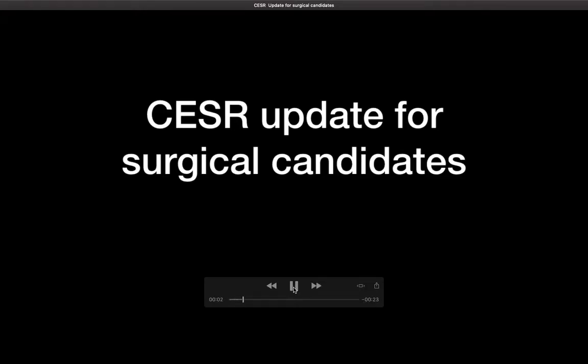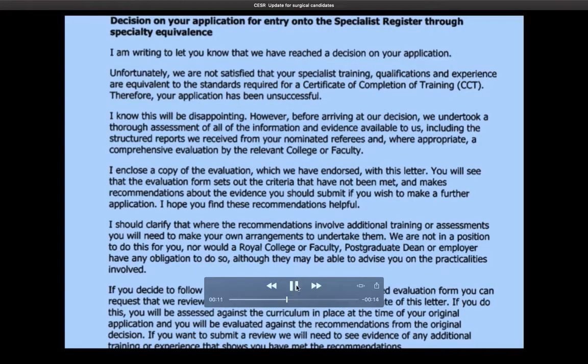Hello everyone, it's been a while, I hope you are finding these videos useful. I recently got an update from a colleague of mine who was unsuccessful in his CSER application and there were some important lessons to be learned. I thought I would share those with you. This is primarily for surgical candidates, and this was the rejection letter that he received.